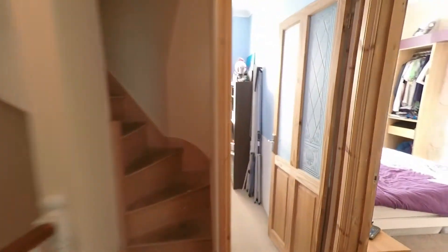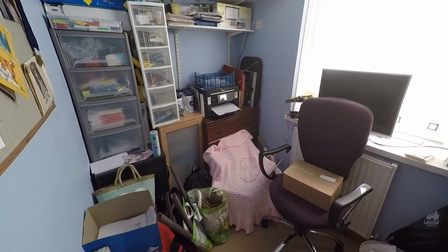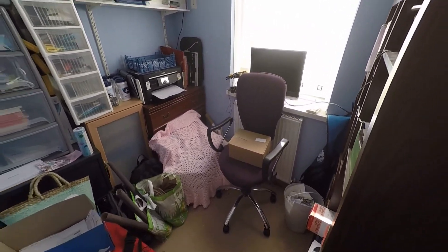Across here we have bedroom number four, which has had some space taken out of it for the attic access. It works as a nice study area or storage space.